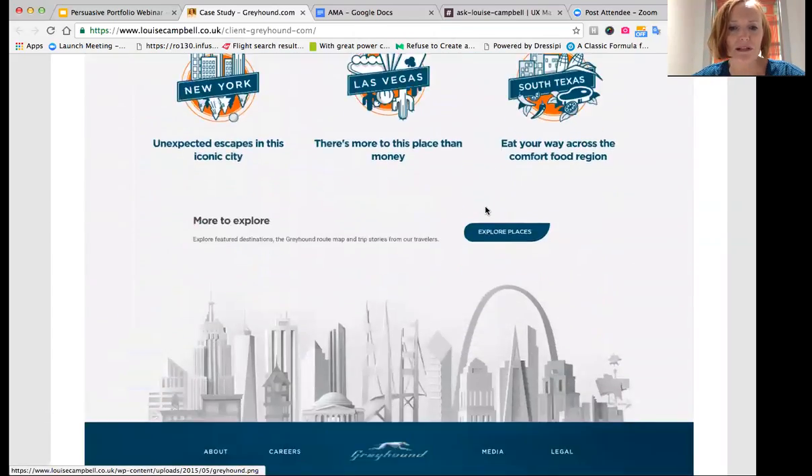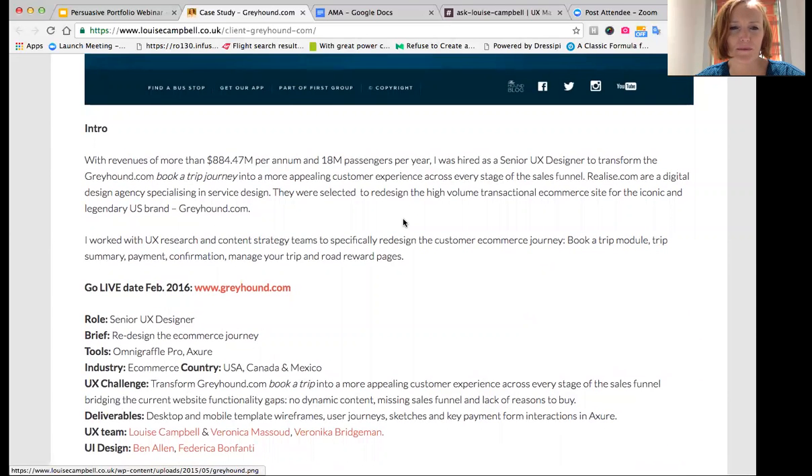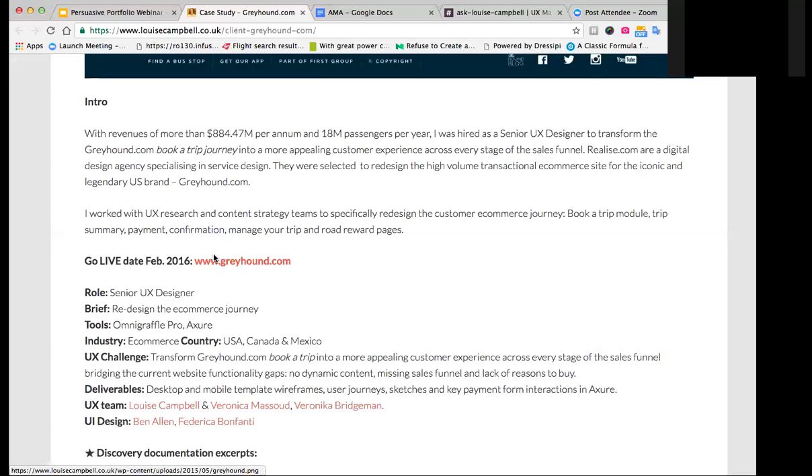For the Start section, I always begin the case study with an introduction containing wow information — for example, revenue figures for the company, an outline of why you were hired, context around the research or UX team you worked with, and the specific area of the site you worked on. You might also want to include the go-live date, since a lot of projects you work on might not be live yet.